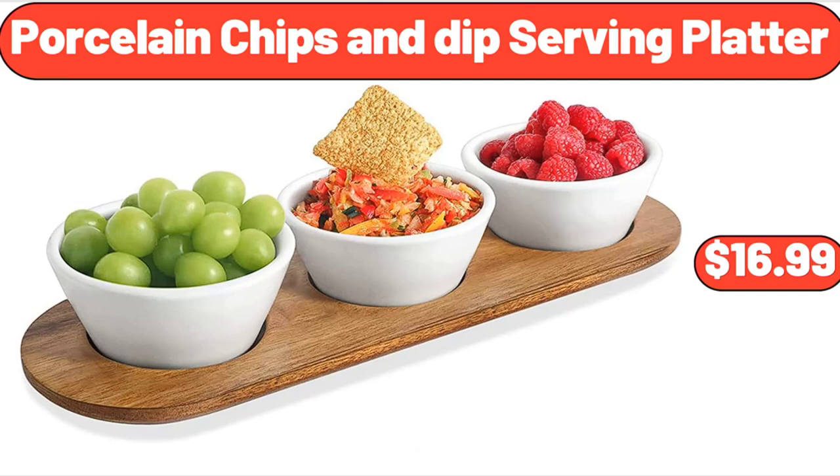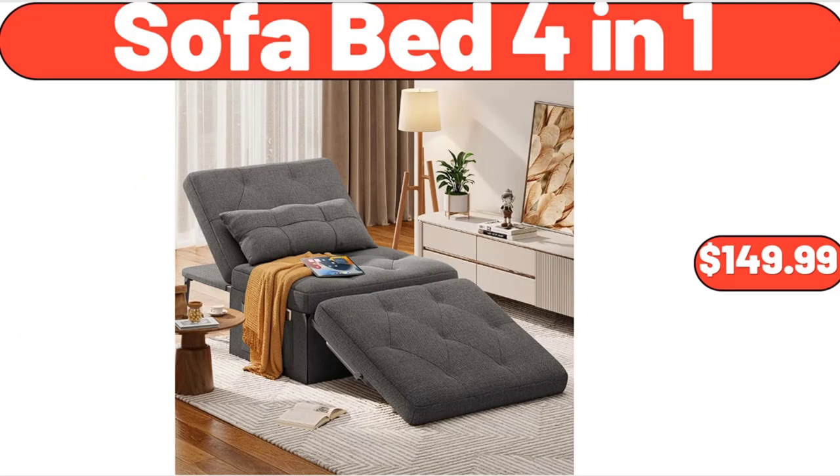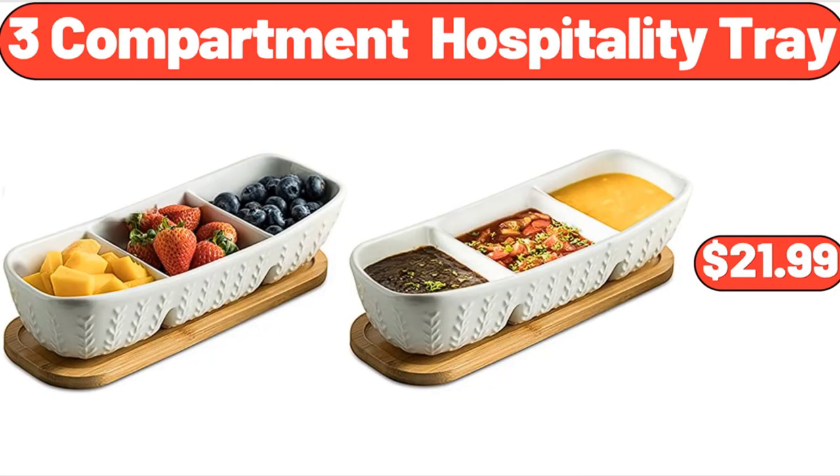Porcelain Chips and Dip Serving Platter, $16.99. Sofa Bed 4-in-1, $149.99. 3-Compartment Hospitality Tray, $21.99.